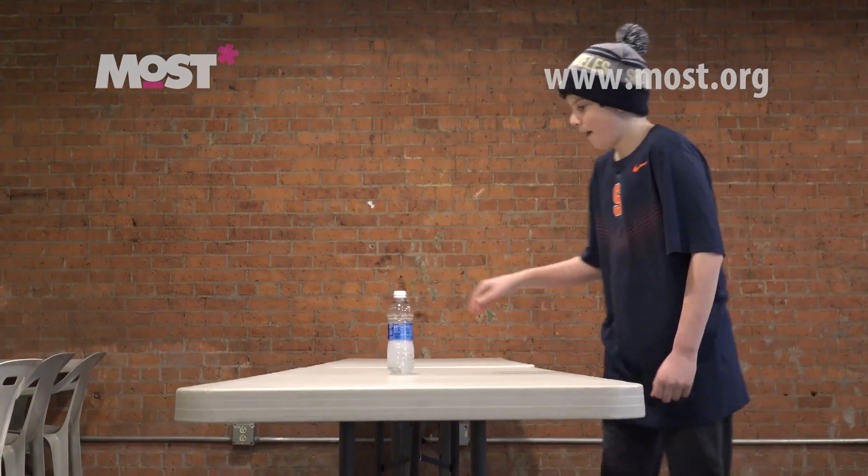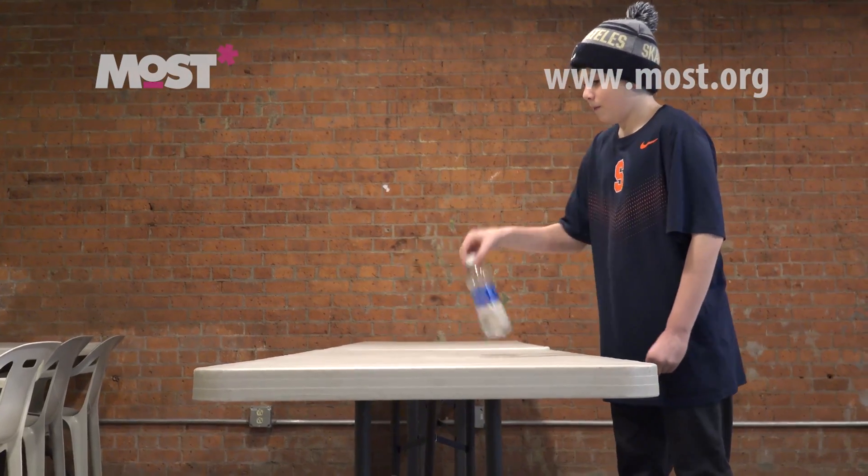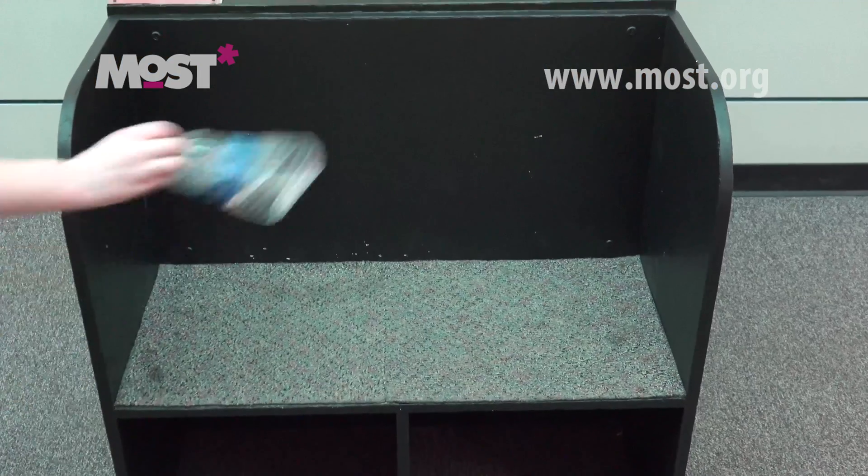Bottle flipping is something that has become very popular lately on the internet. It involves one trying to take a half-filled bottle of water, flipping it, watching it go through the air, and then trying to get it to land so it's upright on a table.